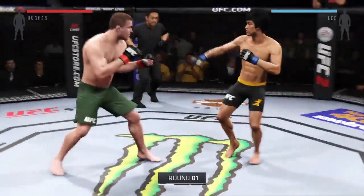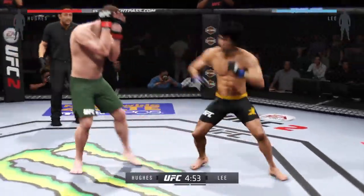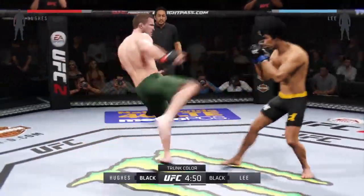Let's go! And we are underway! Three-round fight. Black trunks for Lee, green trunks for Hughes.